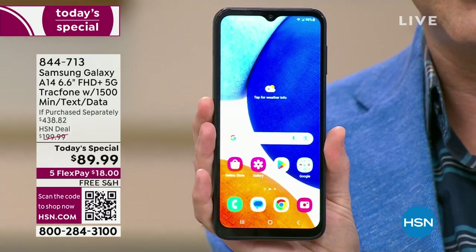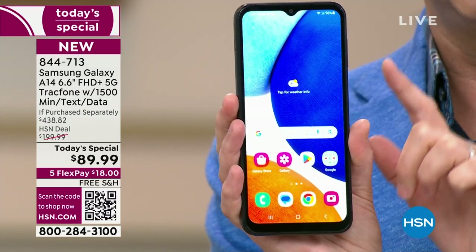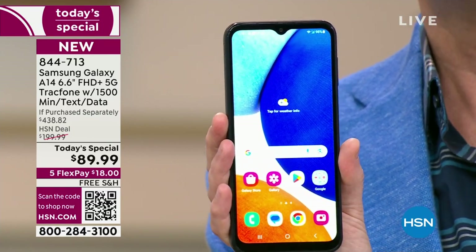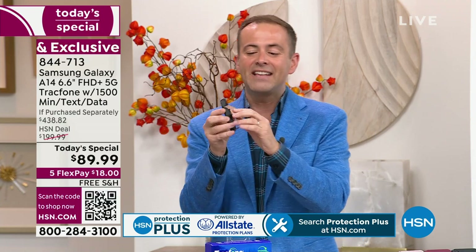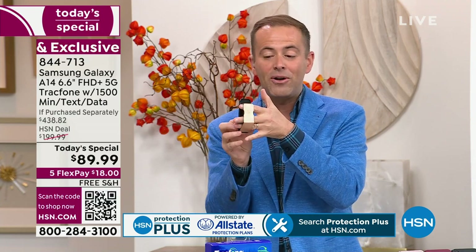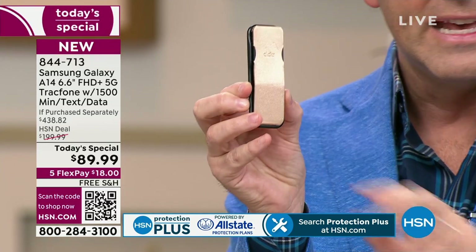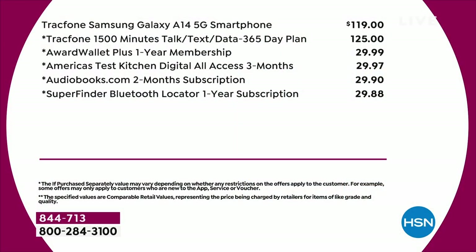You get the brand new A14 — never been a Today's Special before. We are $89.99 versus an if-purchased-separately of just shy of $440. We're going to include everything you need, including the car charger, a really nice clicker — a way to hold your phone that also works as a stand — with a price tag of $15. And the custom-made covers in a wonderful abundance of colors.